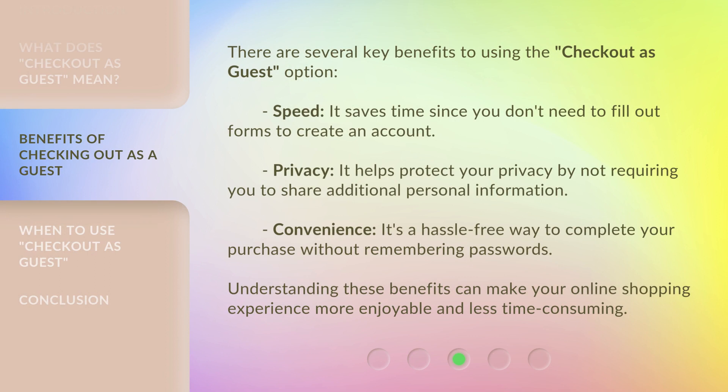There are several key benefits to using the Checkout as Guest option. Speed: it saves time since you don't need to fill out forms to create an account. Privacy: it helps protect your privacy by not requiring you to share additional personal information. Convenience: it's a hassle-free way to complete your purchase without remembering passwords. Understanding these benefits can make your online shopping experience more enjoyable and less time-consuming.